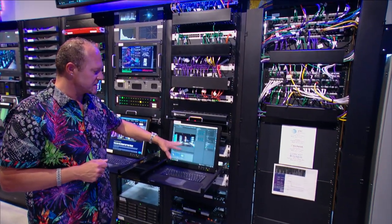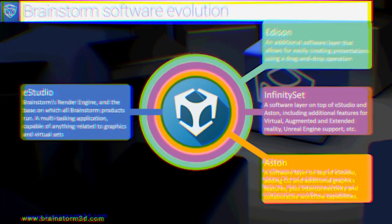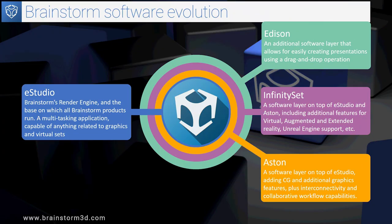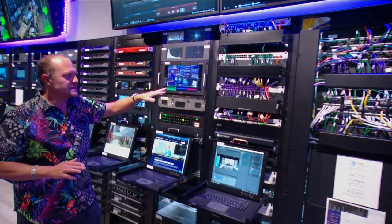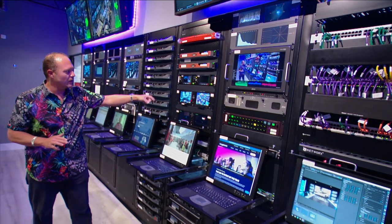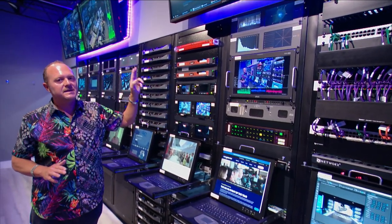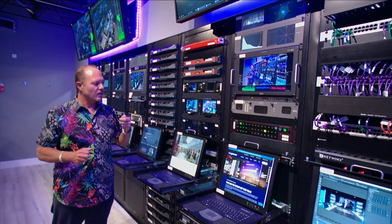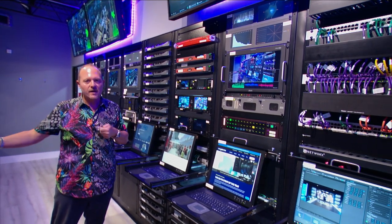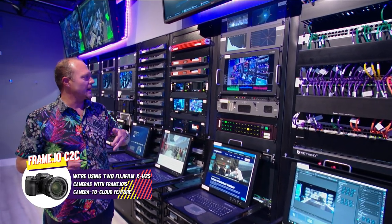Right here is the Brainstorm server, connected to NCAM on our virtual production set — amazing software that works with Unreal Engine. Here's our network: we have a dedicated NDI network that manages everything going through the studio. We're also using Shogun Studio in addition to the Synodex to record all ISOs to physical hard drives. Video editors in this room will use sneaker net, and remote editors will be utilizing Frame.io.